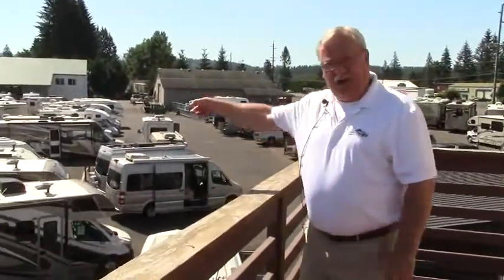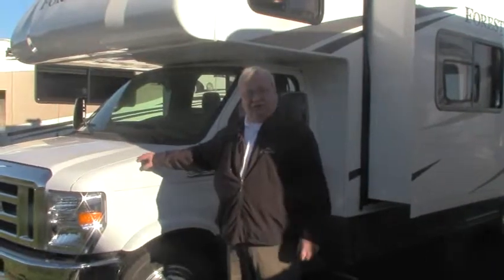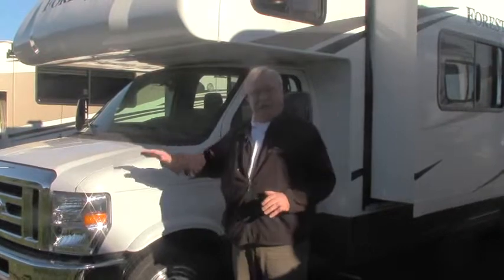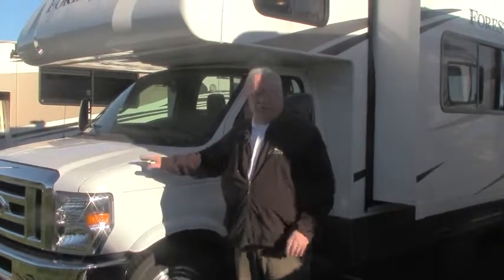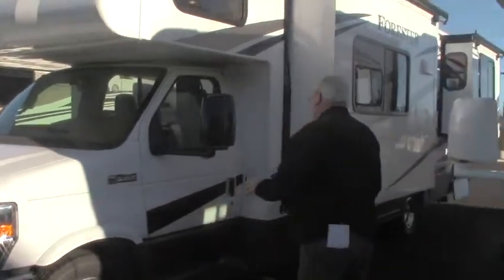Today we're going to take a look at this really nice 2016 Forester. This is a 2861DS model — that's a double slide. We're not supposed to throw our opinion out there, but I've got to tell you, this is one of my favorite coaches from Forest River. I love this floor plan. Great coach with two slides.